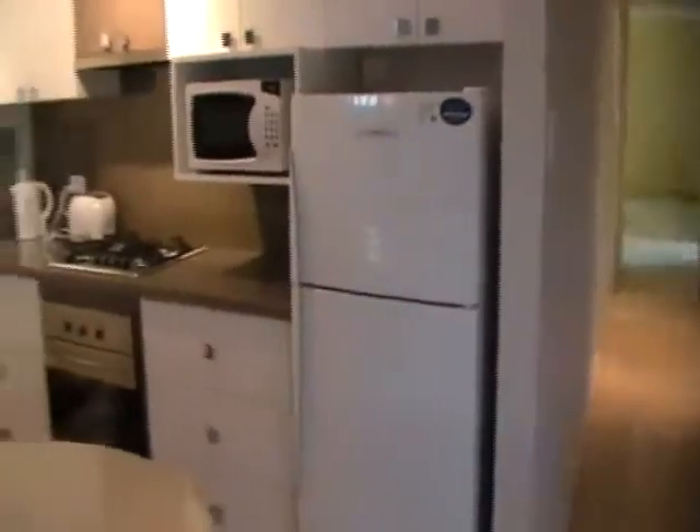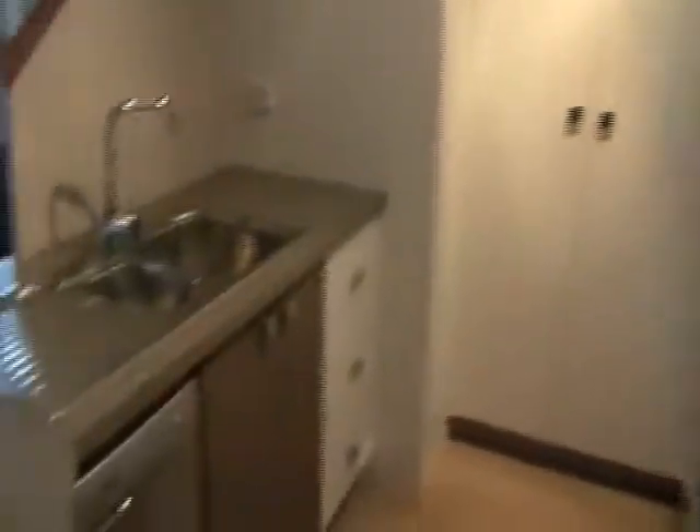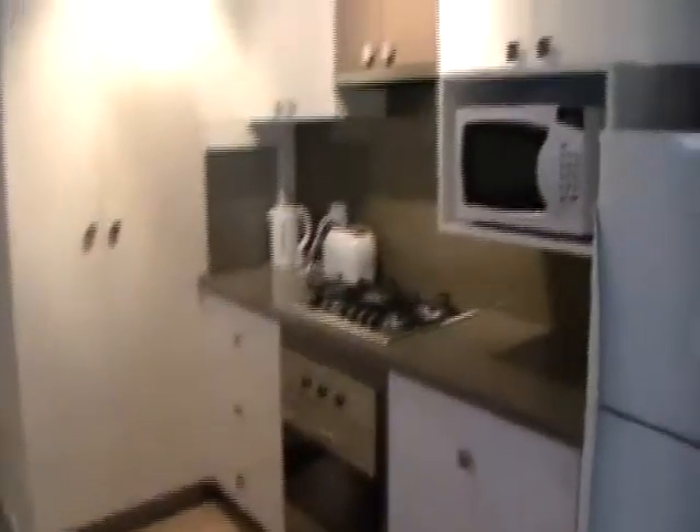Coming back through the property, beautiful timber floorings as well. To the left we have our kitchen — plenty of cupboard space there for you, and it's equipped with a dishwasher as well. Panning back around, opposite that we have our dining room with a beautiful dining room table. You'll notice on the wall we have a split system heating and cooling unit too.